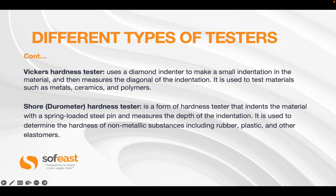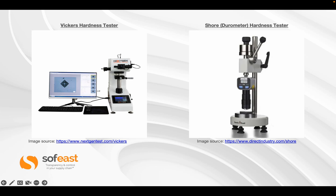The Vickers hardness tester also uses a diamond indenter to make a small indentation in the material and then measures the diagonal of that indentation. It is used to test materials such as metals, ceramics, and polymers. The Shore or Durometer hardness tester indents the material with a spring-loaded steel pin and measures the depth of the indentation. It is used to determine the hardness of non-metallic substances including rubber, plastic, and other elastomers — in other words, anything that's soft.